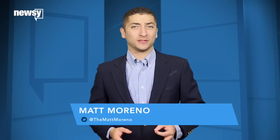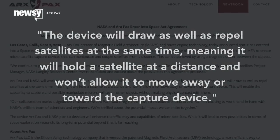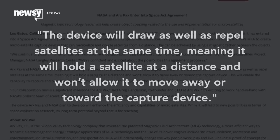It will work the same way the hoverboard does, generating magnetic fields that push or pull against the conductive magnetic surfaces of tiny satellites called CubeSats. The device will draw as well as repel satellites at the same time, meaning it will hold the satellite at a distance and won't allow it to move away or toward the capture device.